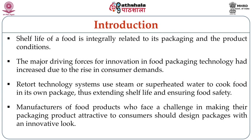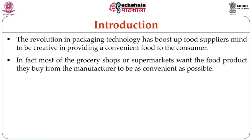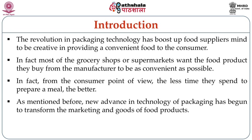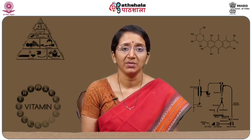Manufacturers face a challenge in making their packaging attractive to consumers and should design packages with an innovative look. The revolution in packaging technology has boosted food suppliers to be very creative in providing convenient food to the consumer. Most grocery shops and supermarkets want the food they buy from manufacturers to be as convenient as possible, requiring very little cooking time. From the consumer's point of view, the less time spent preparing a meal the better. Retort pouch technology is a new solution to meet consumer demand, helping them save time and energy while giving convenience in meal preparation.